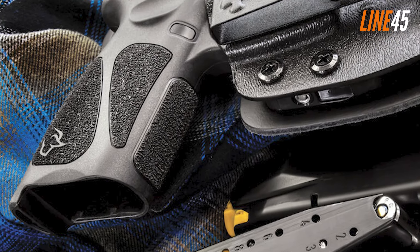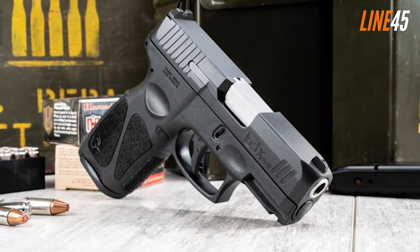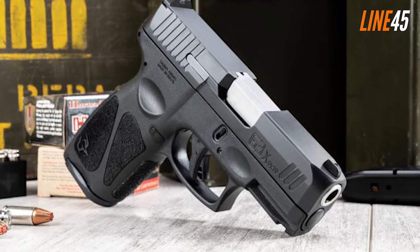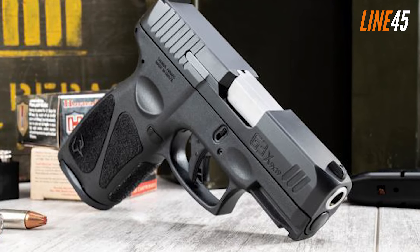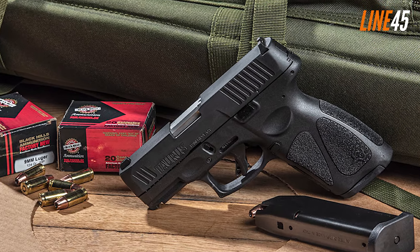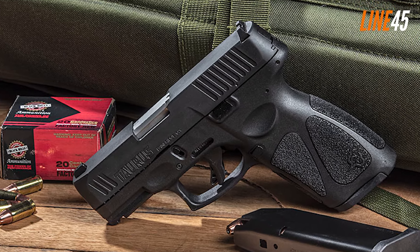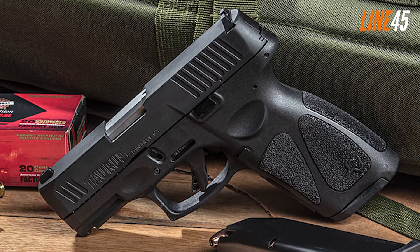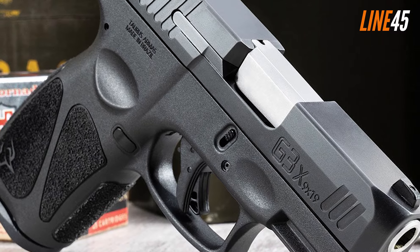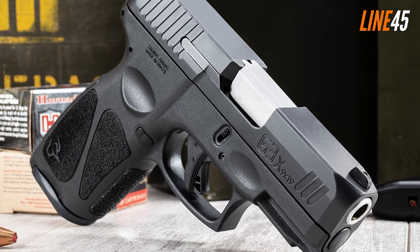Its polymer frame keeps it lightweight, yet I rate it as a robust weapon. Similar to a Glock 17, it has a single-slot accessory rail and a nice pair of sights — the front sight is fixed while the rear sight is serrated and drift adjustable. It's great for concealed carry thanks to beveled corners that prevent discomfort. For its price, the Taurus G3X comes with two high-quality steel magazines that are easy to load and unload for faster reloads.